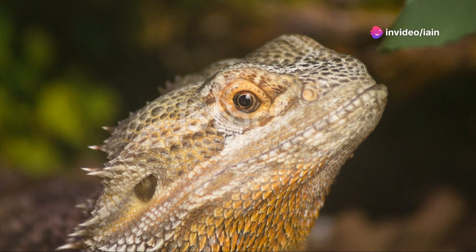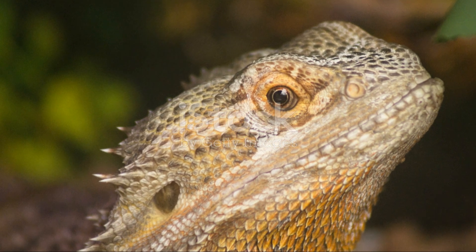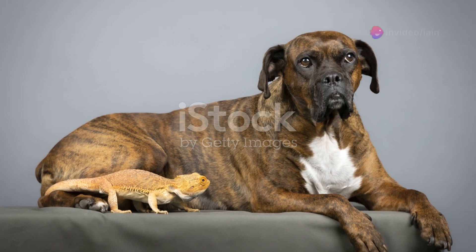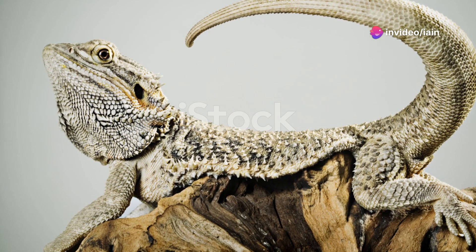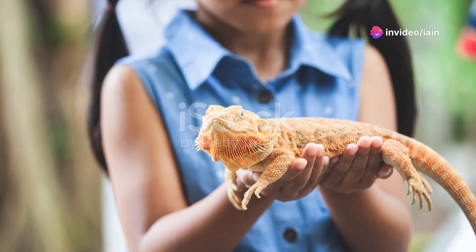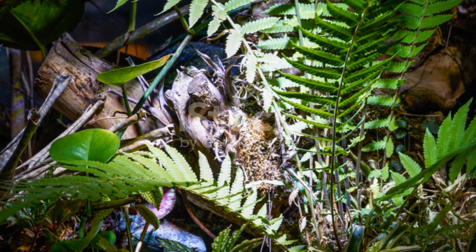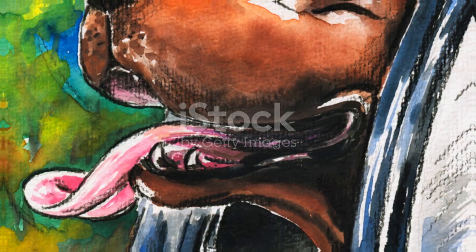In summary, training your bearded dragon can be a rewarding experience for both you and your pet. It enhances your bond, stimulates their mind, and keeps them physically active. So why not give it a try? Grab some treats, a whole lot of patience, and start training. You'll be amazed at what your bearded dragon can achieve. That's all for today — until next time, keep being wild and exploring the wonderful world of your pets.